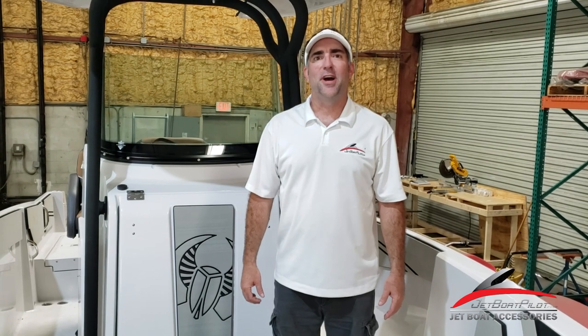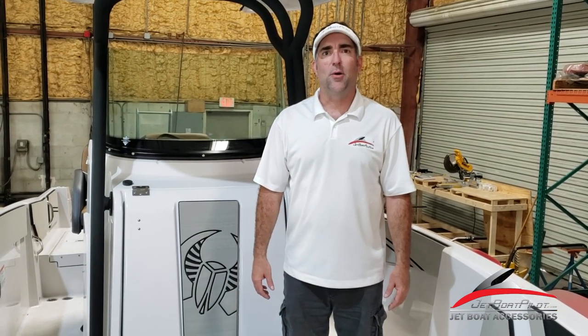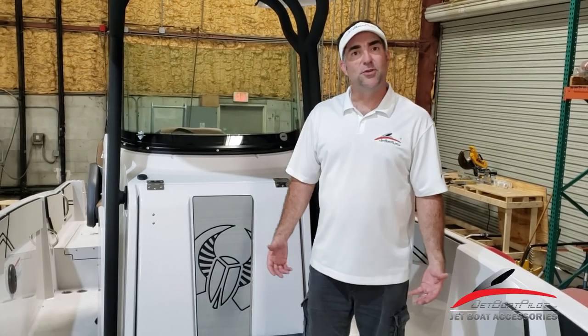Hey folks, Will Owen here with JetBoatPilot.com. On today's video, we're in beautiful Clearwater, Florida at Cycle Springs Power Sports. We've partnered with Cycle Springs on a new product we're going to debut to you today. This is the Scarab 255 Open.